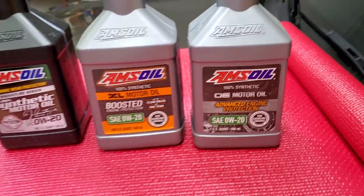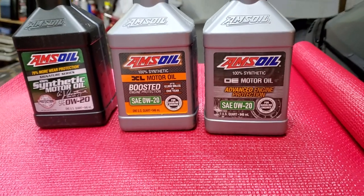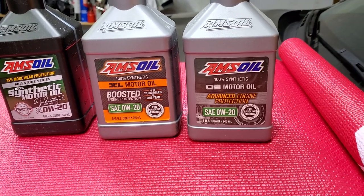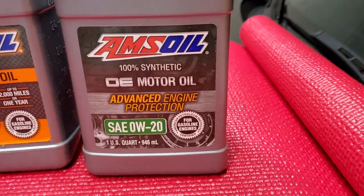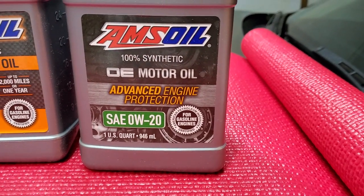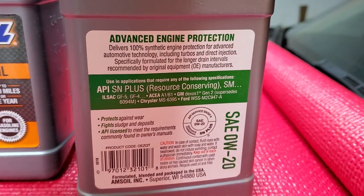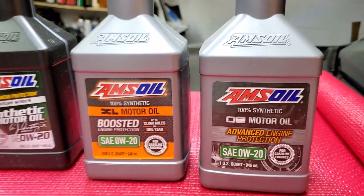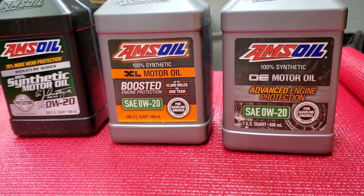Now let's get into more details. The main differences between these three oils are their additive packages. OE provides 47 percent more wear protection per GM standards. You might wonder why GM standards — even though it's API certified and meets all specifications, including GM Dexos 2 which it actually supersedes. Amsoil products don't just meet, they exceed every category for every oil they sell.